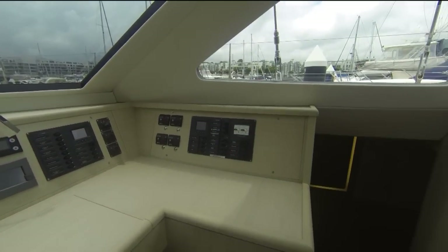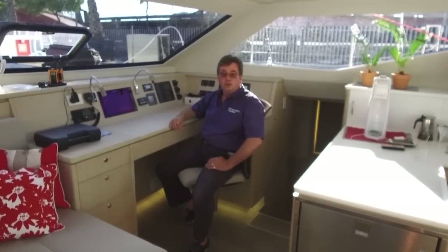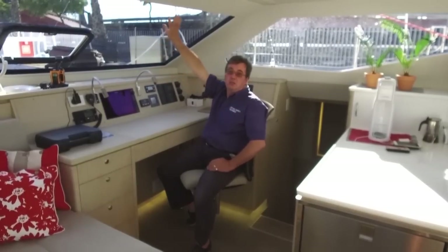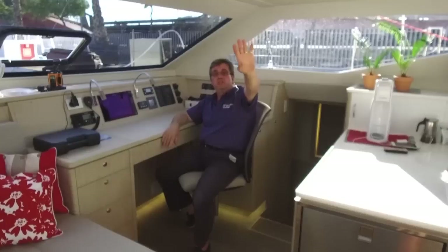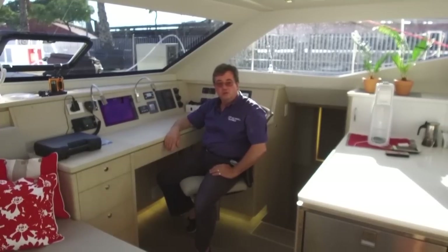So when you're on passage and the weather isn't quite as nice as it might be, you have a great place from which to keep watch and control the boat. The window vision upwards as well as forward, together with the hatches and port lights, means you can also keep a good view on the sails and how the sail trim is.